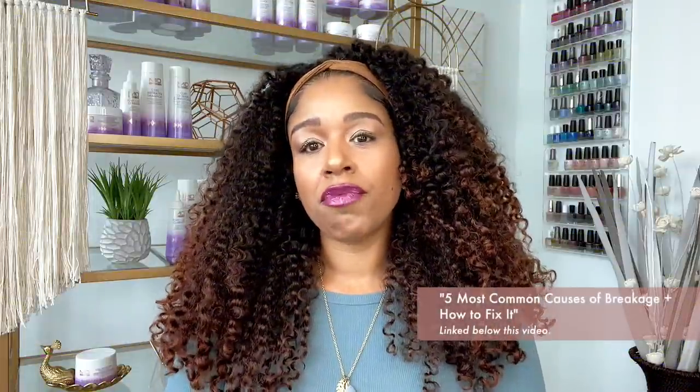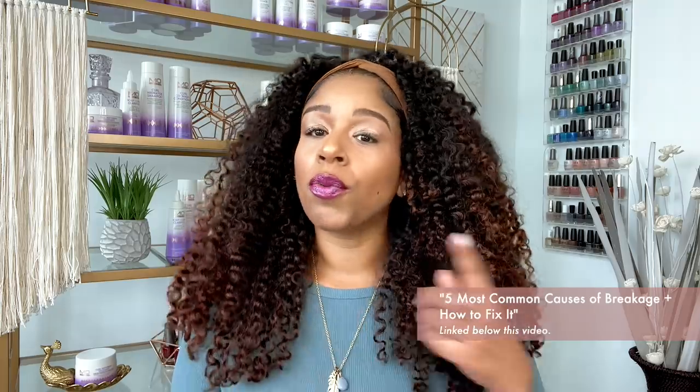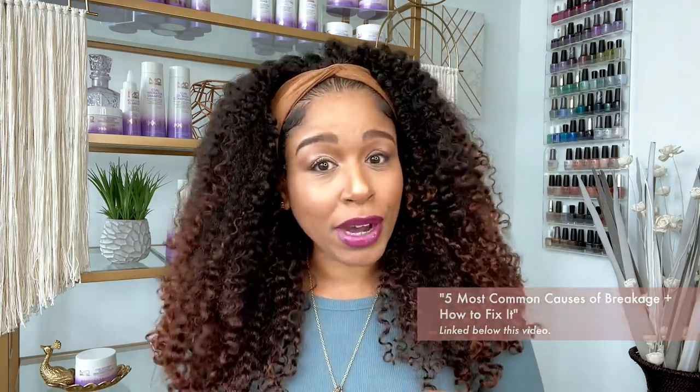In my video about the five most common causes of breakage, I discussed the difference between rinse-out conditioner and deep treatments and told you that you don't need both. Based on the amount of comments and questions I got here and around my other socials, a lot of you were stunned to find out that you are over-conditioning your hair and wasting your treatments. In this video I want to dig a little deeper into the cleansing and conditioning process.